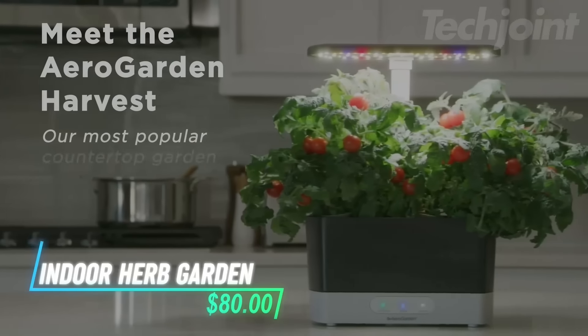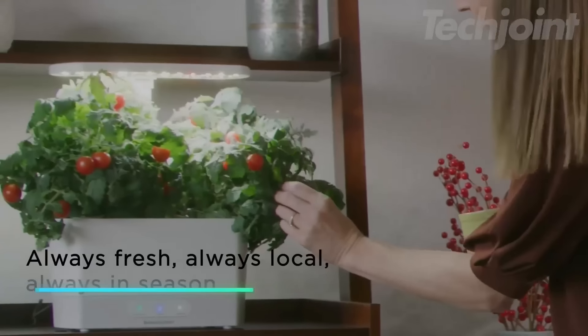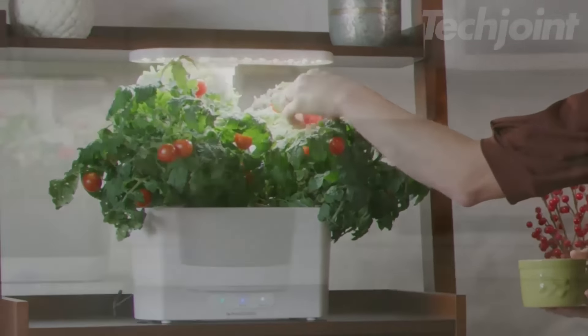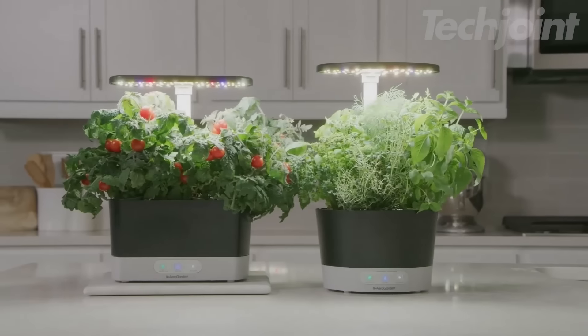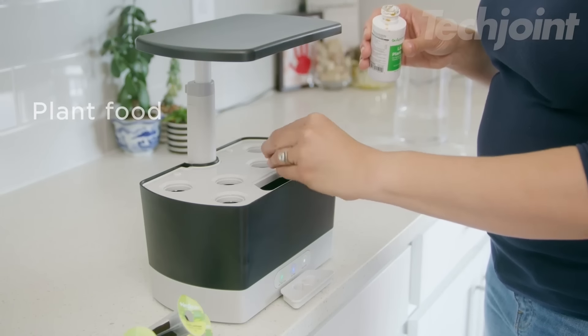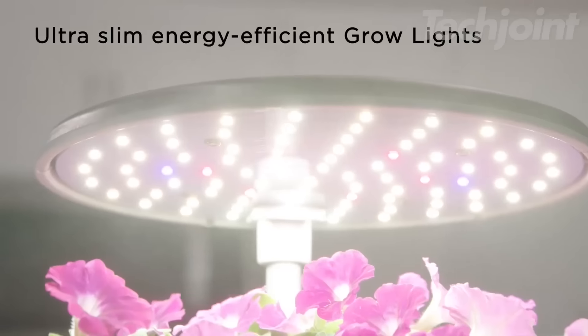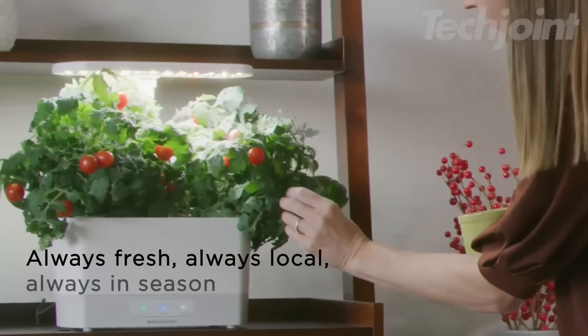This cool gadget brings your garden indoors while saving space. Using hydroponics, you can grow herbs, veggies, or flowers in water without messy soil. It fits neatly on your countertop and has space for up to six plants, with a touch-sensitive control panel that reminds you when to add water and nutrients, making maintenance a breeze.